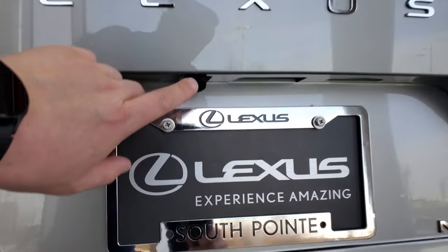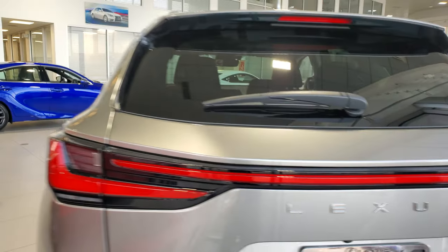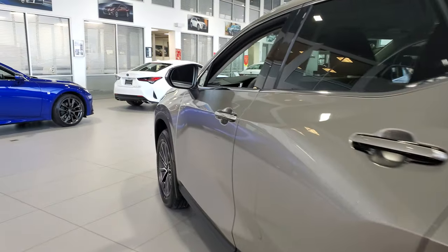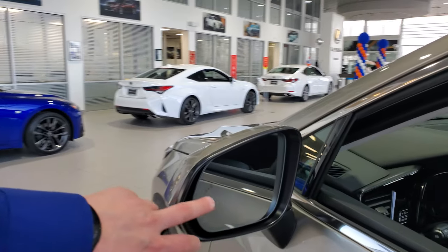It has a rear backup camera with a washer nozzle, an LED brake light which looks great on this vehicle, and blind spot monitoring with rear cross-traffic alert.